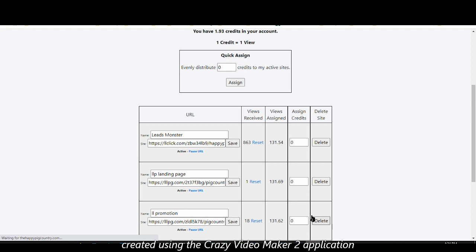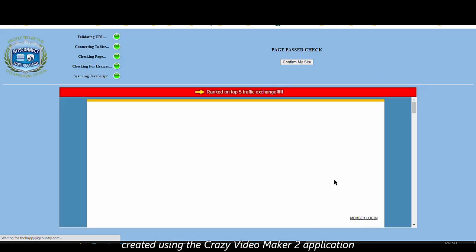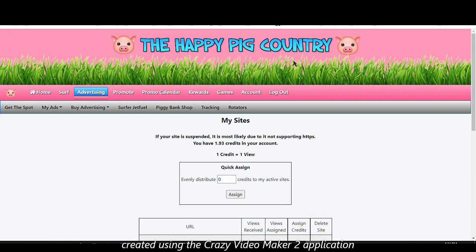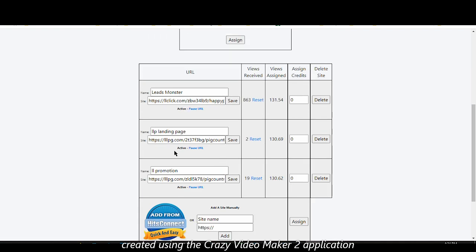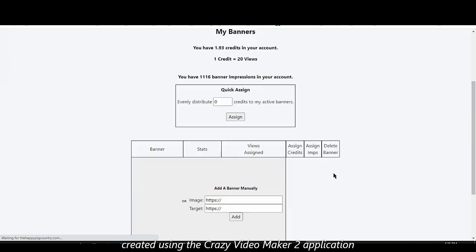After clicking save, the system will validate your URL, and if it shows the site you want to promote, just click 'Confirm My Site'. If there's an error, an error message will appear. As a free member you can add up to five sites, but if you want to add more you can always upgrade — though five sites is quite enough.